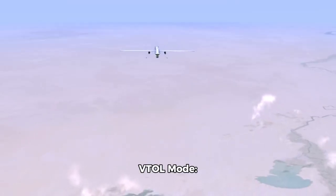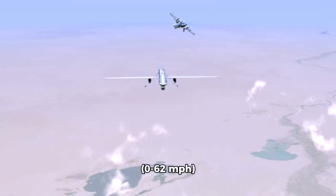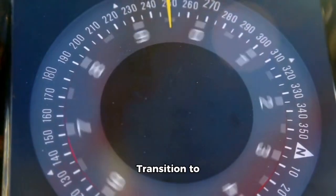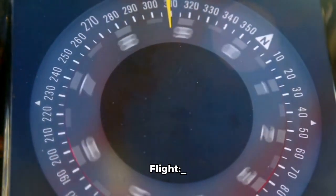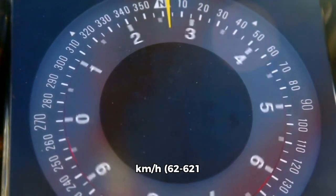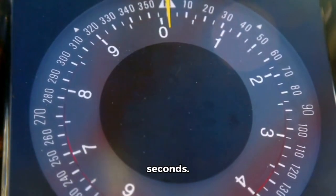VTOL mode: 0 to 100 kilometers per hour (0 to 62 miles per hour) in seconds. Transition to horizontal flight: 0 to 1,000 kilometers per hour (62 to 621 miles per hour) in 10 seconds.